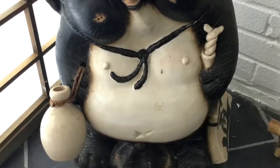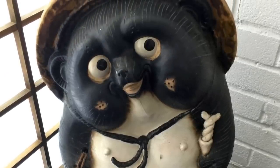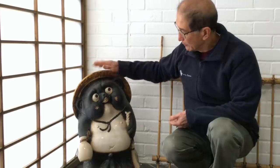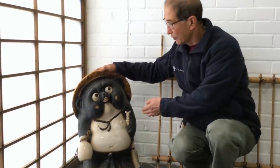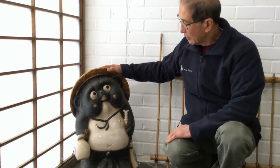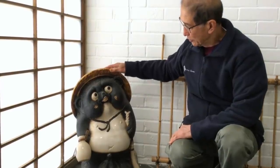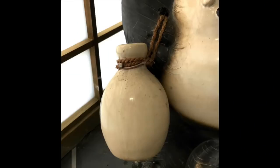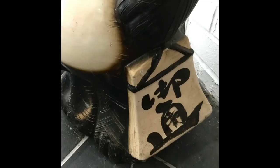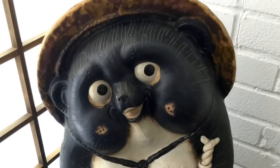It looks like a badger - the Japanese call it a badger dog but it belongs to the badger family. You will find these little figures outside restaurants and places like that in Japan, and they are there to welcome the guests. You see that they have a bottle of sake in one hand and a little bag, and it wears this hat. As you can see, a very lovable creature with a smiling face.